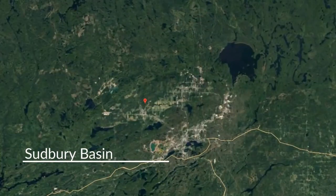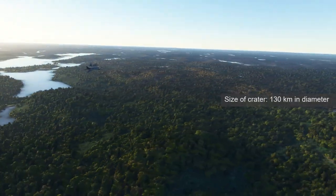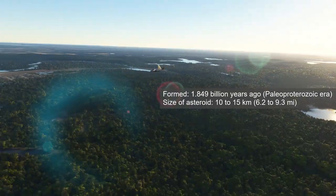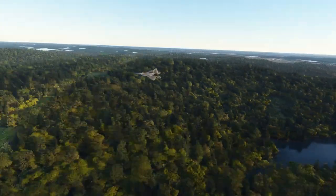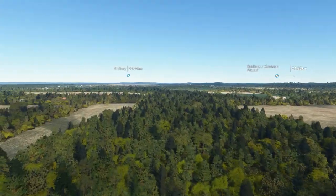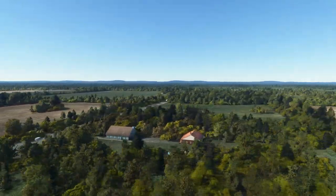Next in our list is the Sudbury Basin. This geological structure is found in Ontario, Canada. The crater is 130 kilometers in diameter, formed 1.849 billion years ago in the Paleoproterozoic era by a 10 to 15 kilometers diameter asteroid. It is the third largest known impact crater on Earth. Due to the high mineral content of its soil, the floor of the basin is among the best agricultural land in northern Ontario, with numerous vegetable, berry, and dairy farms located in the valley.